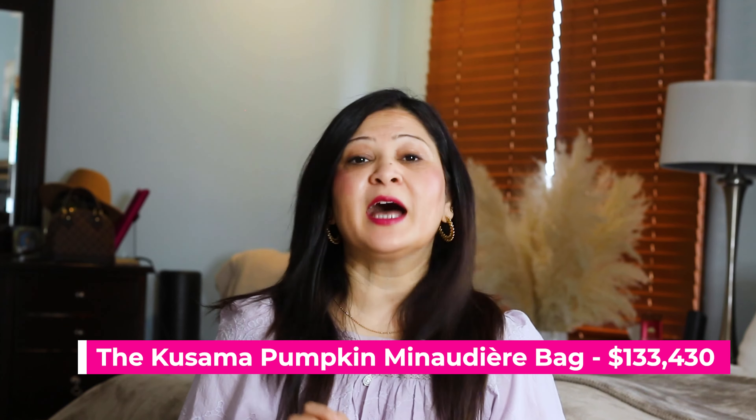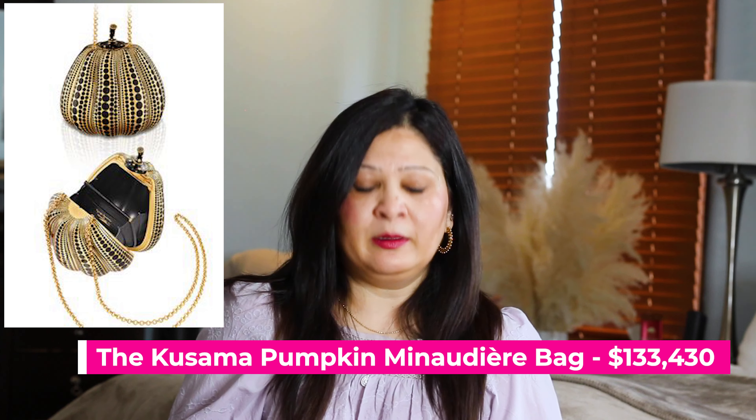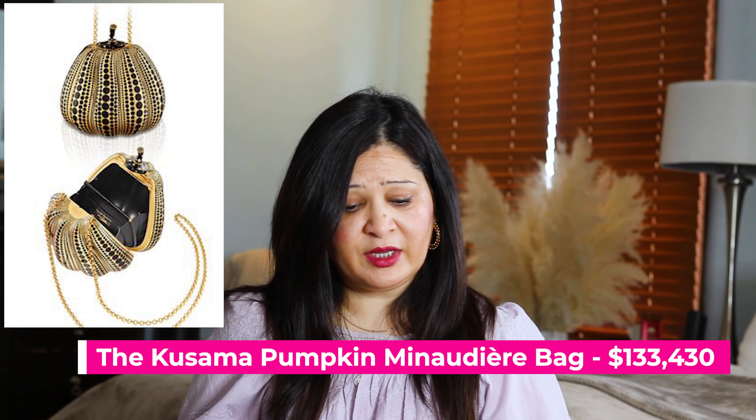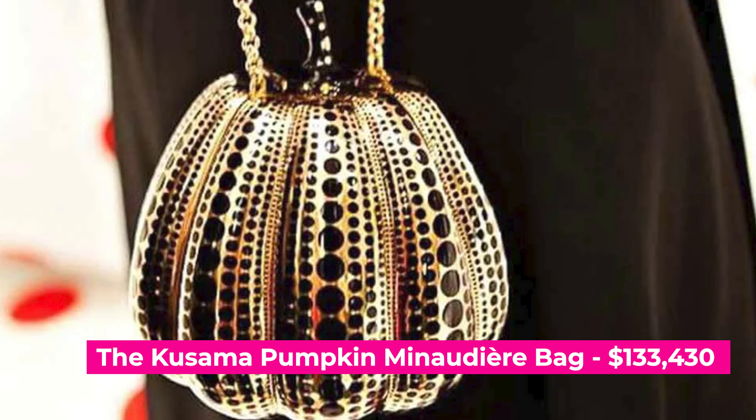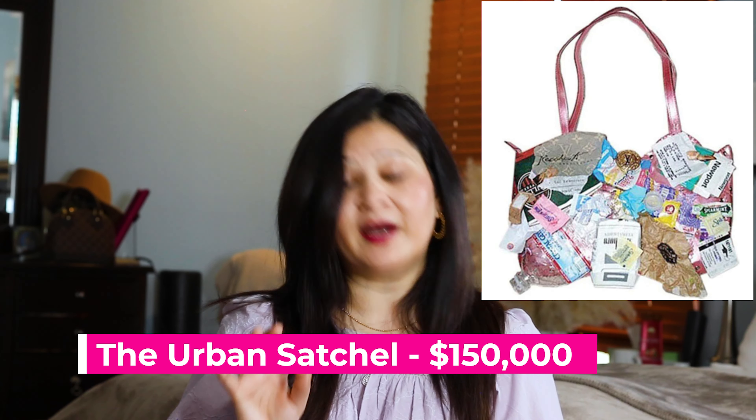Number nine is called the Kusama Pumpkin Miniduri Bag. Only five bags were made, for super special people, and the bag value is $133,430. The materials used were real gems and jewels, which explains the price. It was a collaboration with Kusama, who I believe is a Japanese designer. The bag was inspired by evening bags from the 1930s, and it is a beautiful bag — it almost feels like a queen's evening bag.